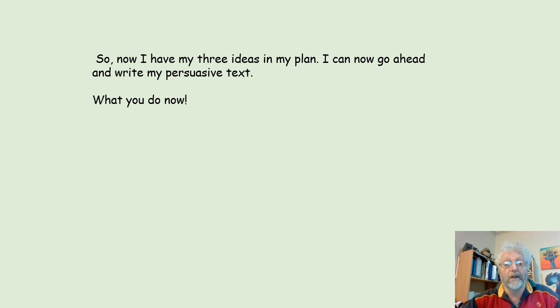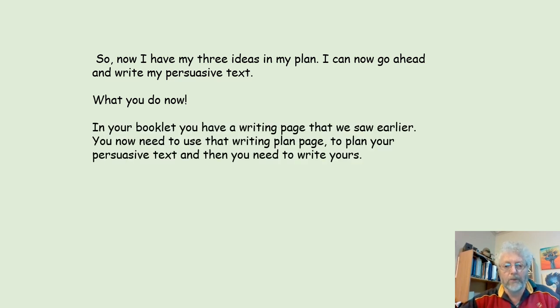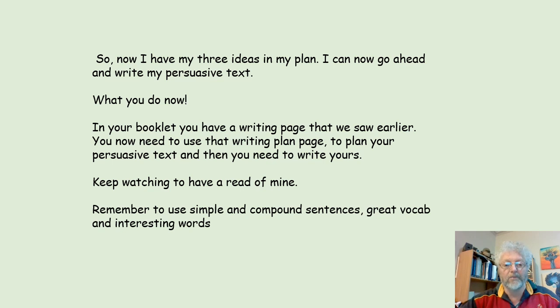What do you do now? In your booklet, you have a writing page that we saw earlier. You need to use that writing page to plan your persuasive text, and then you need to write yours. Keep watching to have a read of mine. Remember to use simple and compound sentences, great vocab, and interesting words.